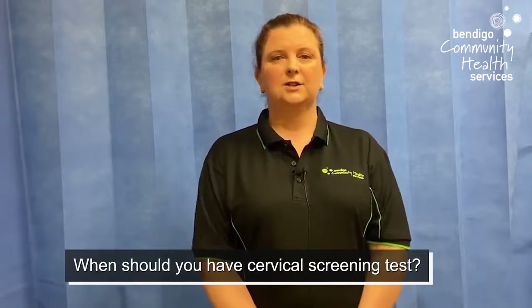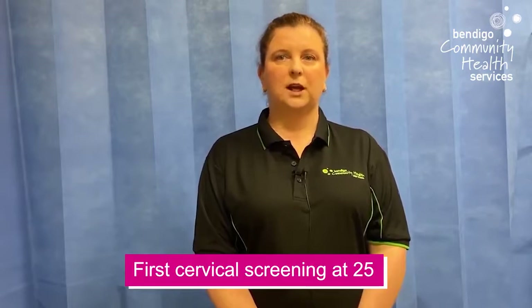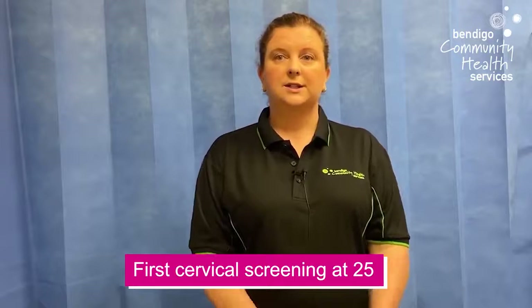So when do you actually start cervical screening? Well, it now starts at the age of 25 and you stop at the age of 74. It's a simple procedure, it's more accurate and it feels very similar to that old Pap test that some of you may be aware of. However, it tests for human papillomavirus. So if you're unsure if you're up to date, call the National Cervical Screening Registry on 13 15 56.